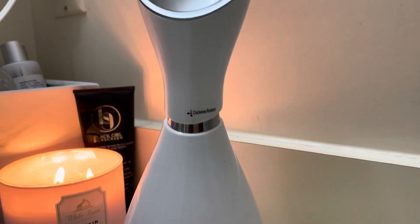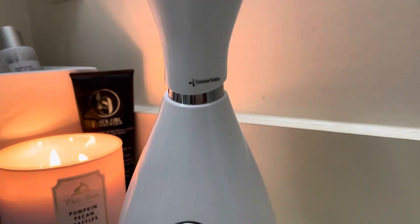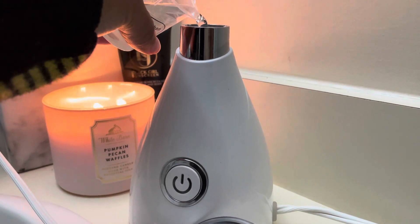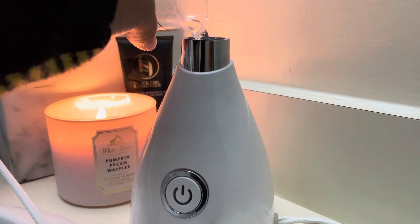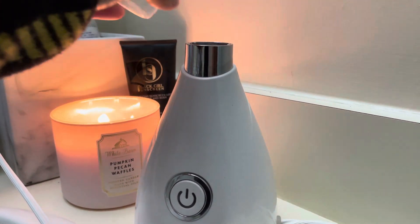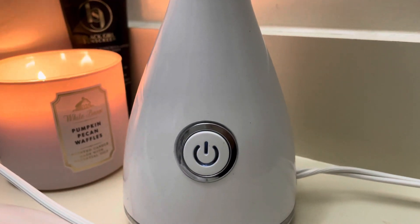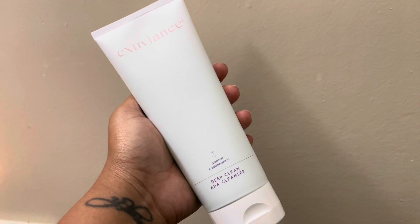The first thing I'm going to hop into is my skincare routine. I love to use this steamer that I got from Lux Skin. I'm going to go ahead and fill it up with some water and then press the button to turn it on to start warming up. After I get my face all nice and steamed...